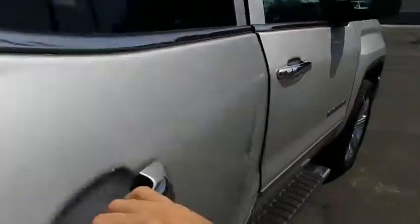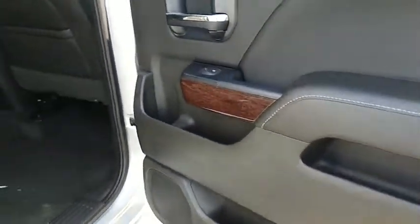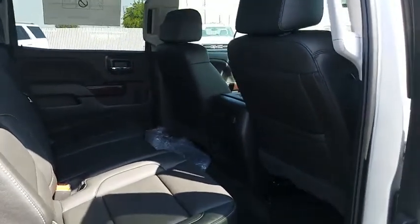Leather wrapped steering wheel, Bluetooth, adjustable steering wheel, power steering, aluminum wheels, floor mats, four-wheel disc brakes, cruise control, auto dimming rear view mirror, universal garage door opener.